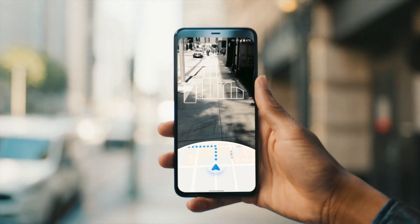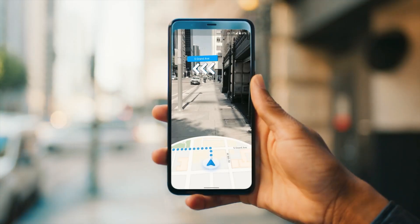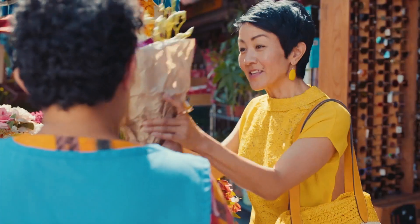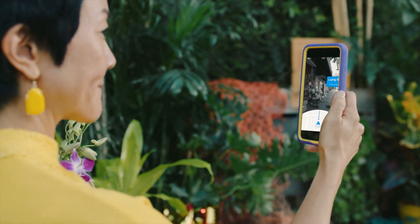Live View on Pixel devices allows you to share your live location with friends to easily meet up in real life. With your permission, by simply tapping on the icon you can get live directions in real time. The AR experience makes meeting with your friends very interactive, and I can't wait to use this with one of my friends.